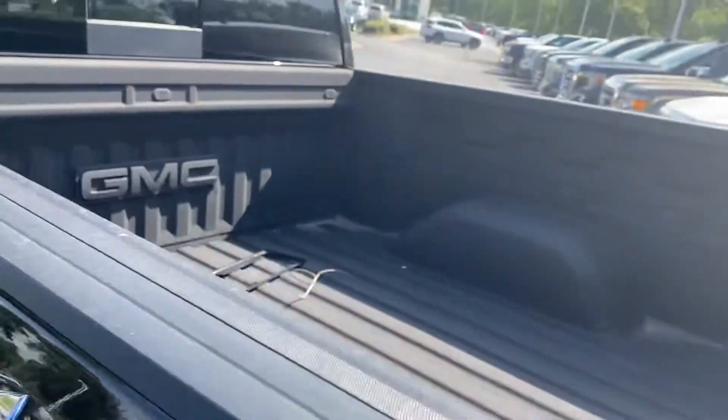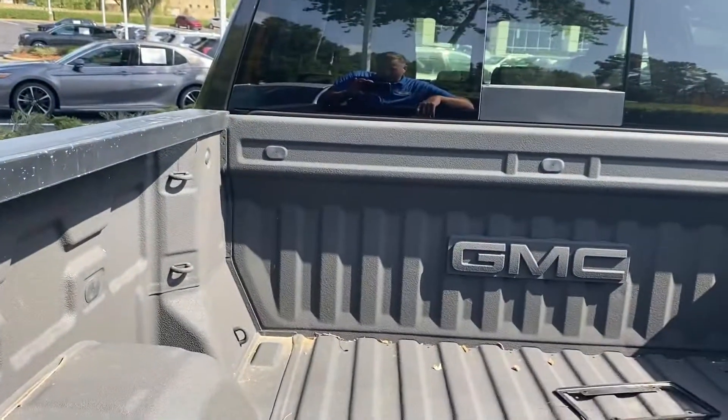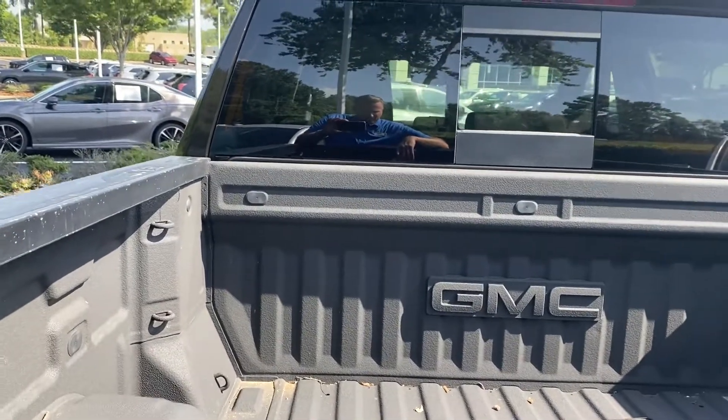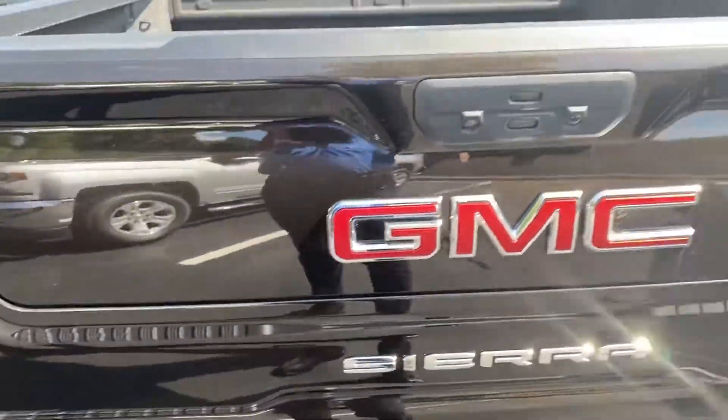It's obviously 4x4. You've got the built-in spray-in bed liner that comes from the factory — I always like that GMC embosses their logo on it. What I like with this one too is you don't see a lot of scratches or signs that something was scraped or beat up. There are a couple of little marks on the top of the tailgate, but other than that it's really clean, so someone probably didn't do a whole lot of hauling with it.